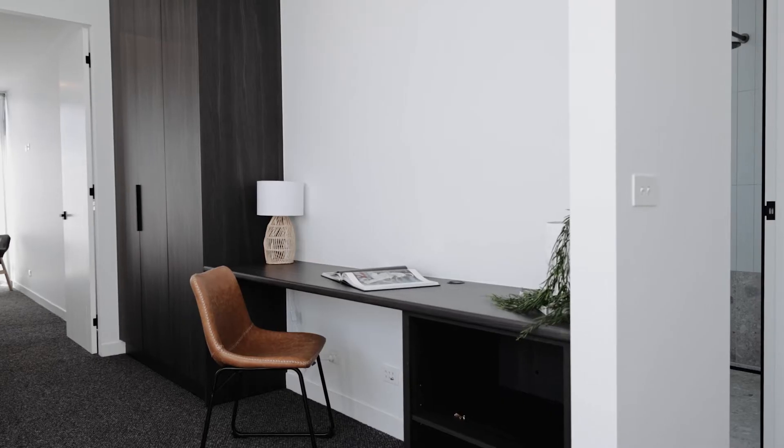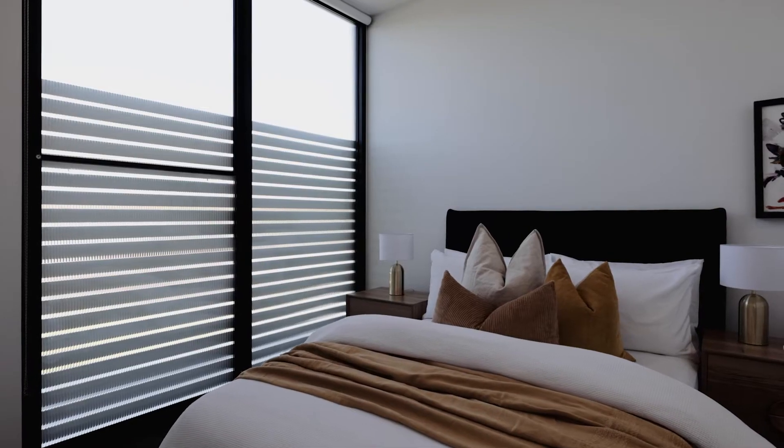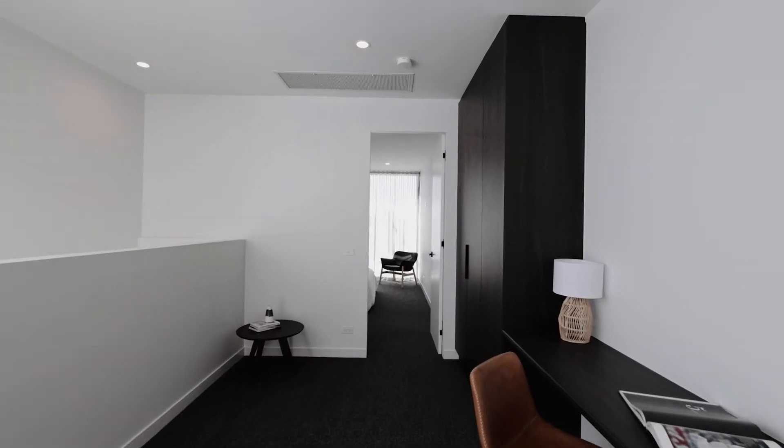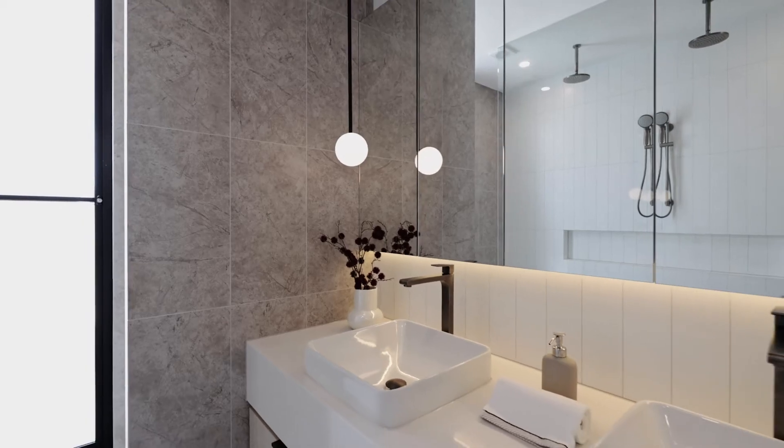Up the feature stairs you'll find a breakaway study area with two guest bedrooms serviced by a central bathroom with bath. The master suite is also upstairs and it's large in size with a walk-through robe and an incredibly moody ensuite with double shower and incredible feature lighting.